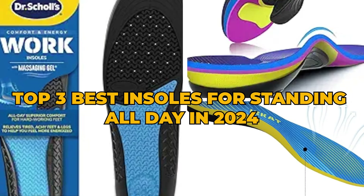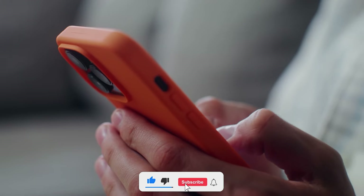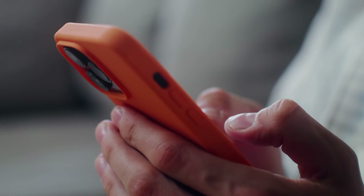You wanted the best? You got it. That's it for the top 3 insoles for standing all day in 2024. Like, comment, and subscribe to receive notifications about our latest product videos.